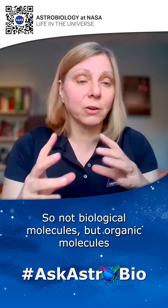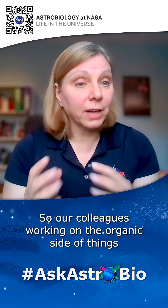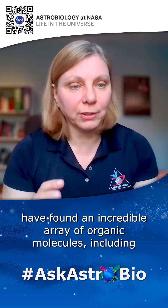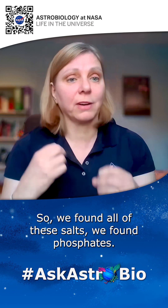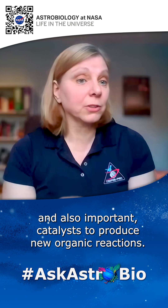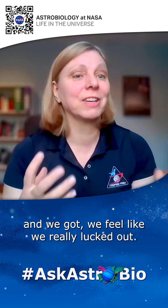Not biological molecules, but organic molecules that may have been important as an ingredient for life. Our colleagues working on the organic side have found an incredible array of organic molecules, including amino acids and nucleobases. On the mineralogy side, we found all of these salts and phosphates — all really important ingredients of life and important catalysts to produce new organic reactions. We feel like we really lucked out and found this fantastic asteroid that's full of surprises.